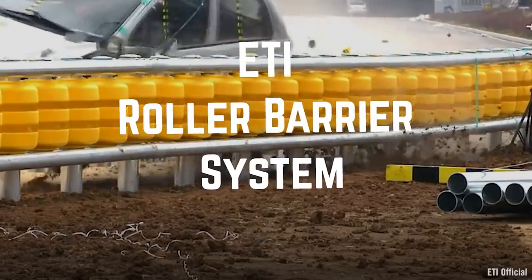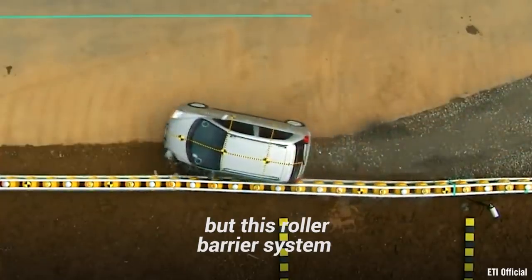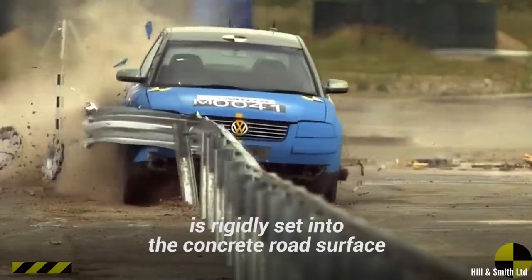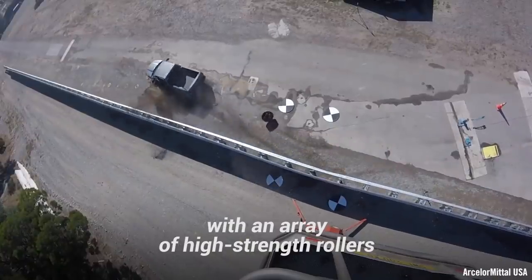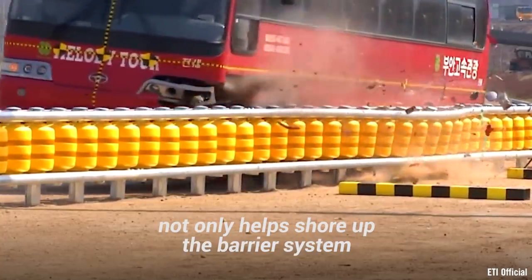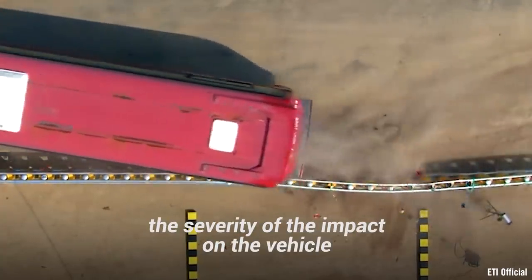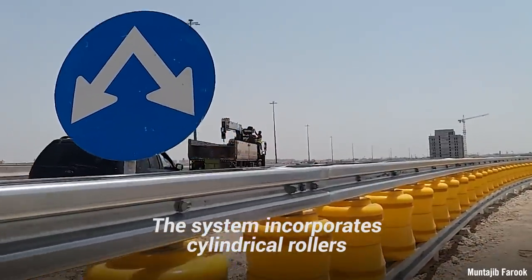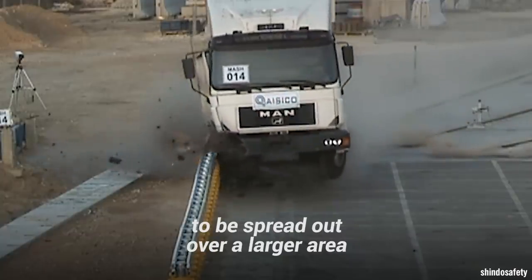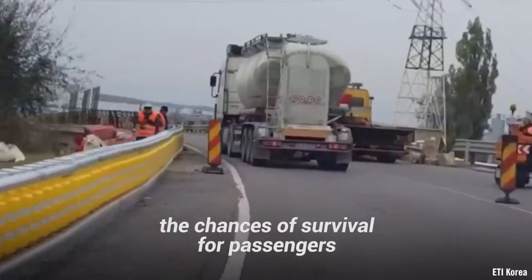ETI Roller Barrier System. Traditional concrete barriers may be just fine, but this roller barrier system works better than its competition. The solid steel barrier is rigidly set into the concrete road surface, with an array of high-strength rollers acting to reinforce this device. The roller system not only helps shore up the barrier system in the event of an accident, but it also reduces the severity of the impact on the vehicle. The system incorporates cylindrical rollers which spin around the steel center, allowing the force of impact to be spread out over a larger area. This decreases the chance of vehicle rollover and can increase the chances of survival for passengers.